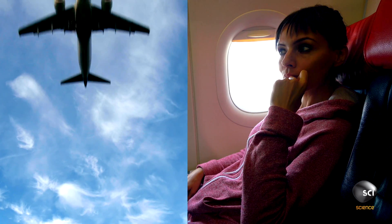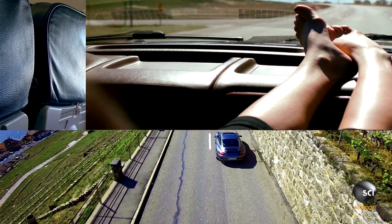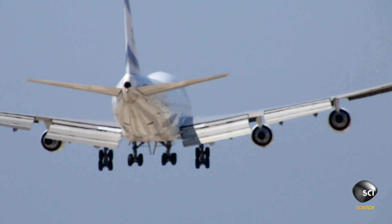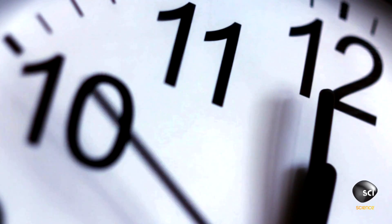A person in a jumbo jet at 30,000 feet is feeling less of a gravitational pull than a person on the ground, so time moves faster up in the friendly skies. Similarly, because your feet are closer to the ground, gravity pulls more strongly on them than on your head, so time moves faster around your head than around your toes.